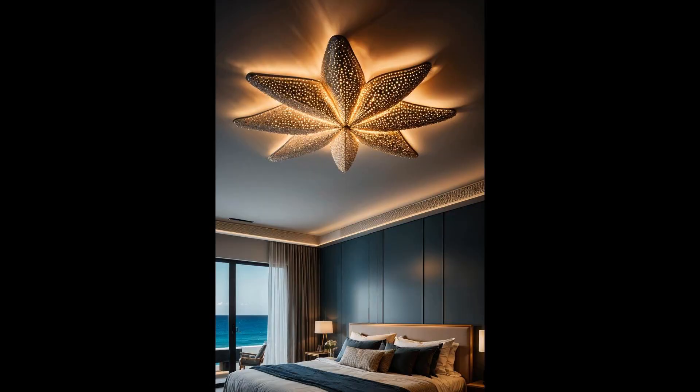Who said your ceiling has to be boring? With a starfish ceiling light, every night feels like a serene walk on the beach. This charming fixture doesn't just brighten your room — it transforms it into a seaside escape, where gentle oceanic patterns dance across your walls. It's the perfect touch for anyone aiming to add a dollop of magic to their sleeping space.